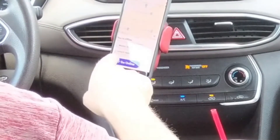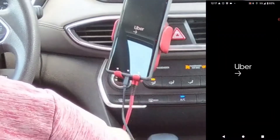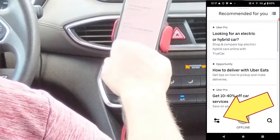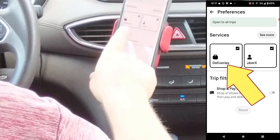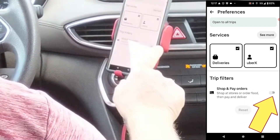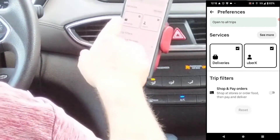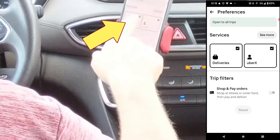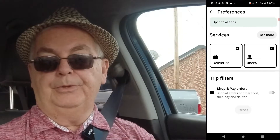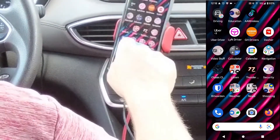Here is Lyft. We're going to go online with Lyft. Now I'm going to go over here to Uber and look at the delivery options. You can see I have deliveries and UberX. I can also do shop and pay orders — shop at stores or order food, then pay and deliver — and I can turn that on or off. I'm going to keep that option off. I will accept some restaurant deliveries, so I have Uber Eats on and UberX on. And over here on Lyft, I have Lyft on.